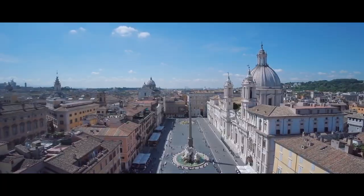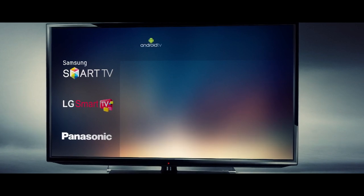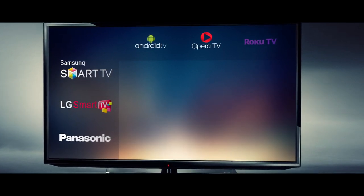To start watching, you don't need antennas, cable connections, or a dish. You probably already have what you need if you have a smart TV, such as a Samsung, LG, or Panasonic, or if you have one with an Android, Opera, or Roku TV operating system.